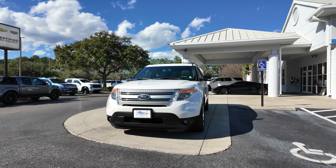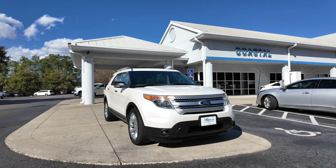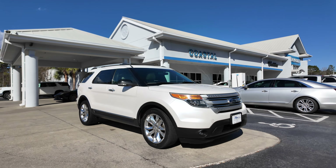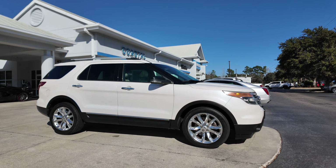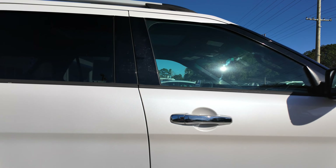This is a quick look at our 2013 Ford Explorer XLT. White exterior color, front fog lamps, kind of a silver front grille there, chrome wheels, turn signal lamps integrated into the mirror housing, and chrome door handles.